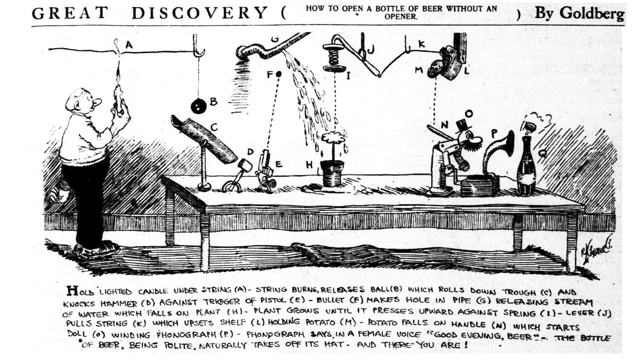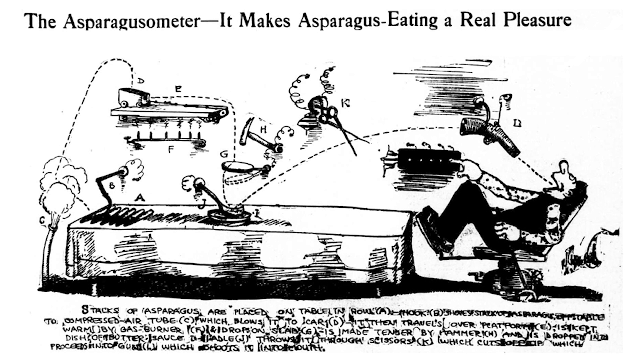The idea of the Rube Goldberg machine was nothing anyone had anticipated was going to be put on the table, but it was perfect. The first Rube Goldberg machines were cartoon drawings and what they did was visually represent an incredibly complex process to achieve something very, very simple.